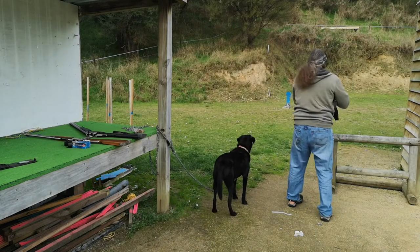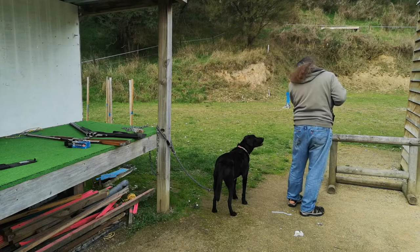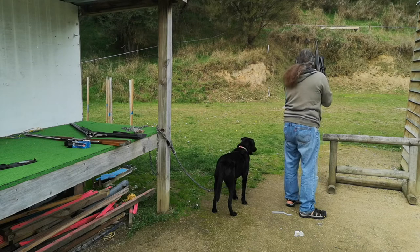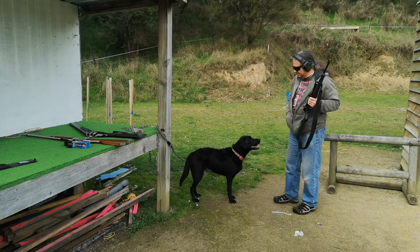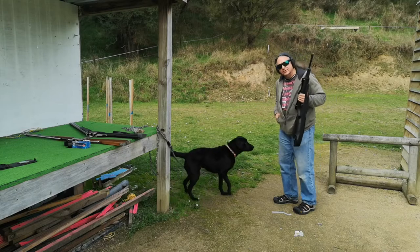Range in use. Gonna be a bang, Rocky. As you can see, the only thing that Rocky is concerned with is whether he gets a treat or not.